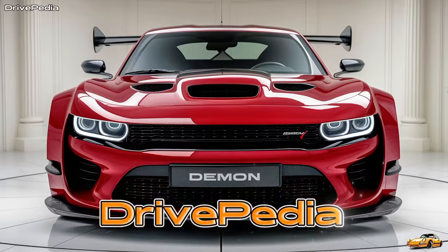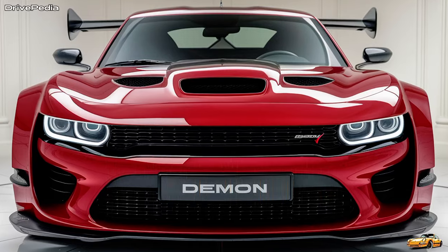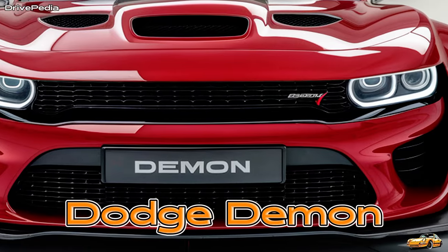Welcome to Drivepedia, where we bring you the latest and most exciting in the world of cars. Today we're talking about the all-new 2025 Dodge Demon, a car that promises to rewrite the rules of muscle cars.